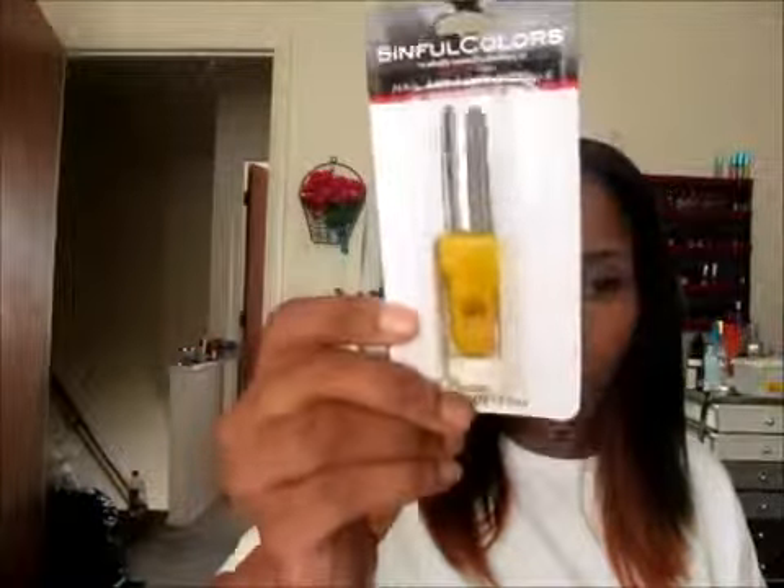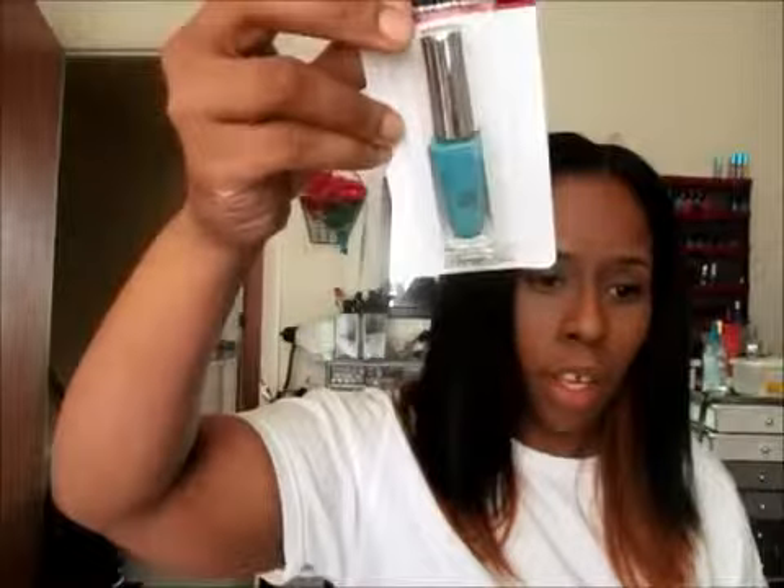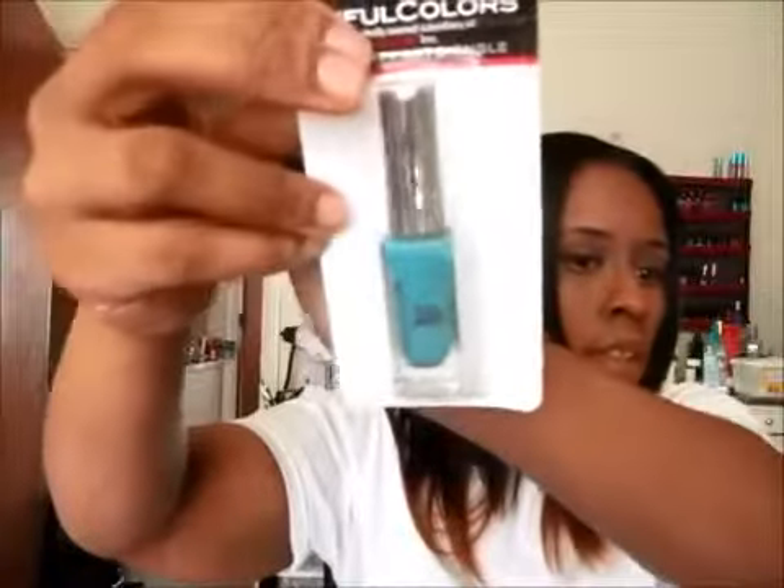I'll start with the nail polishes. They have Sinful Colors nail art polish, so I got four of them. The first color is like a bright yellow. Then I got a turquoise color. And then I got a neon green.